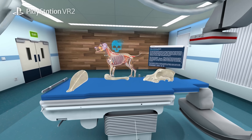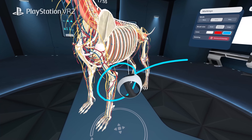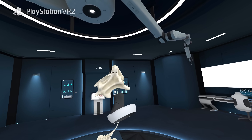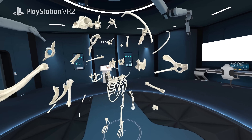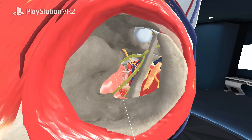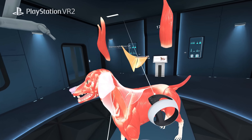Built-in tools make complex structures easy to grasp. Test yourself with quick spot-the-part drills and get instant feedback. Trace vessels, follow nerves, and compare muscles as you glide through layers.